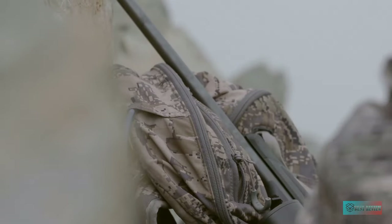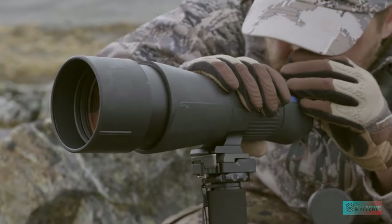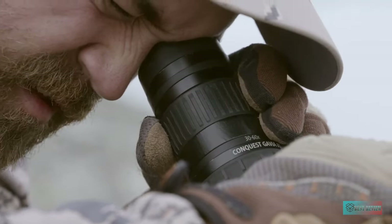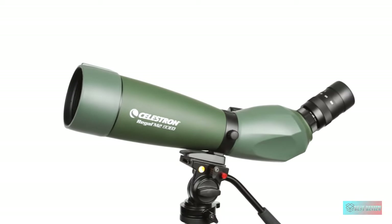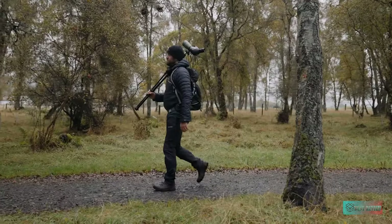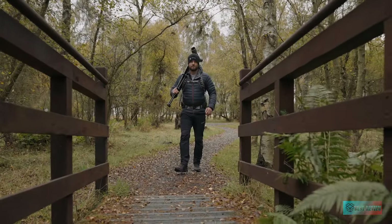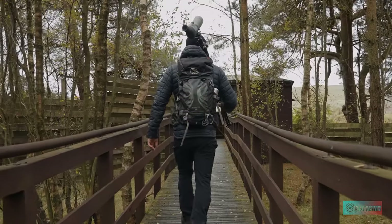Hello guys, in today's video we're going to check out the 7 best spotting scopes on the market for this year. I made this based on my personal opinion and I try to list them based on price, quality, and durability. For more information about these best spotting scopes, you can check out the description below. So let's get started.